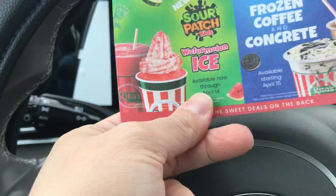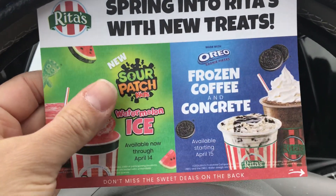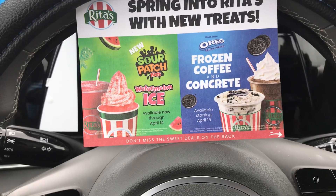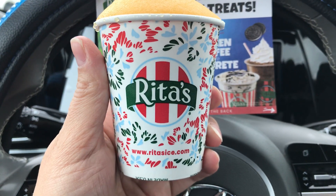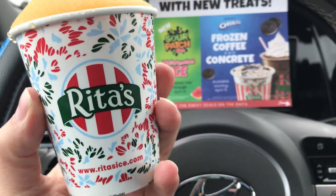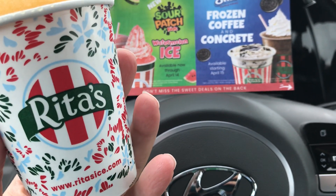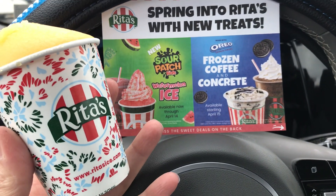I certainly hope if you have a Rita's Italian Ice in your area you stop in today for the first day of spring to get your hands on a free six ounce Rita's ice. Only available until nine o'clock tonight. Give it a try — it's a nice delightful treat. I really truly wish it was warmer but you gotta deal with what you gotta deal with.